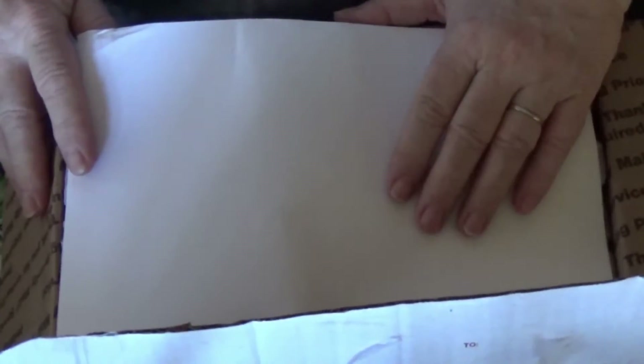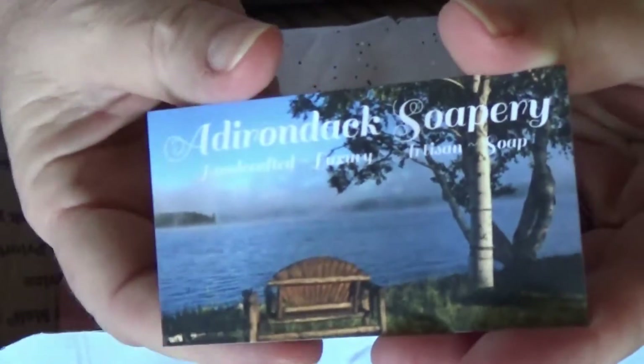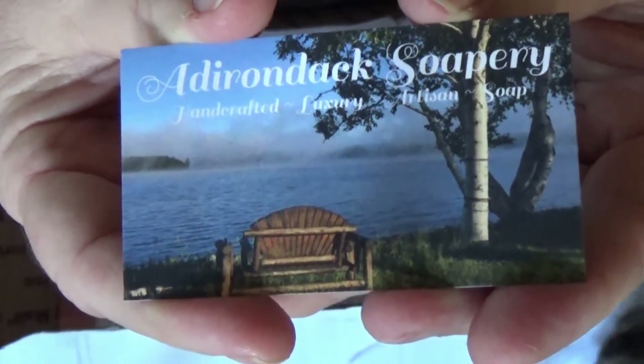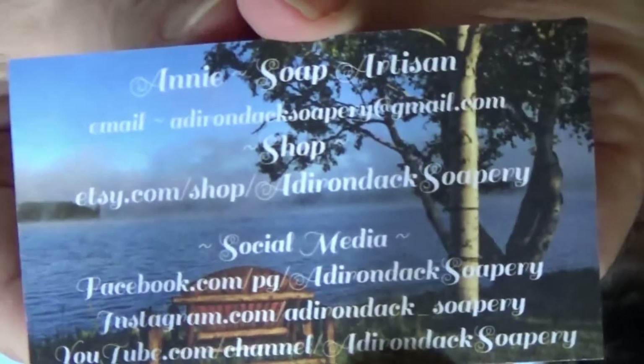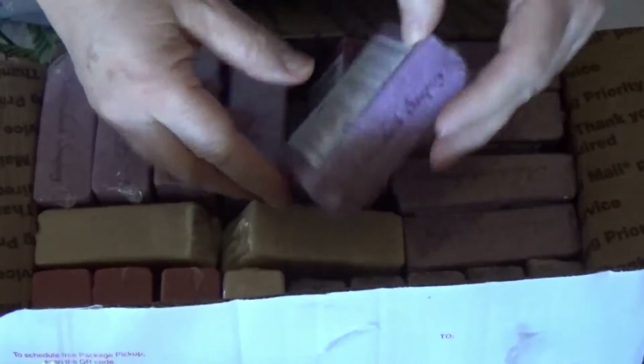Today is an extremely good day because I received a donation from Annie from Adirondack Soapery. This is her card. Oh my goodness, look at how beautiful these are.